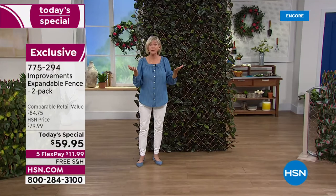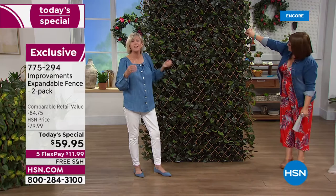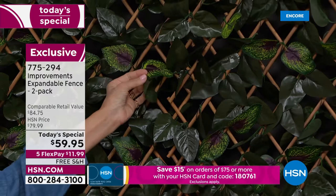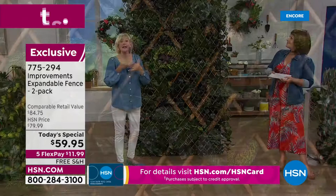So many of our customers are buying multiples because the versatility and beauty are built right in. Whichever gorgeous color you choose, they're going to always stay that way because they're specially treated so they will not fade. Each one of the gorgeous leaves is variegated — purples, greens, soft yellows. They look like real ivy growing on your home, indoors or out, and you're getting two of them today.